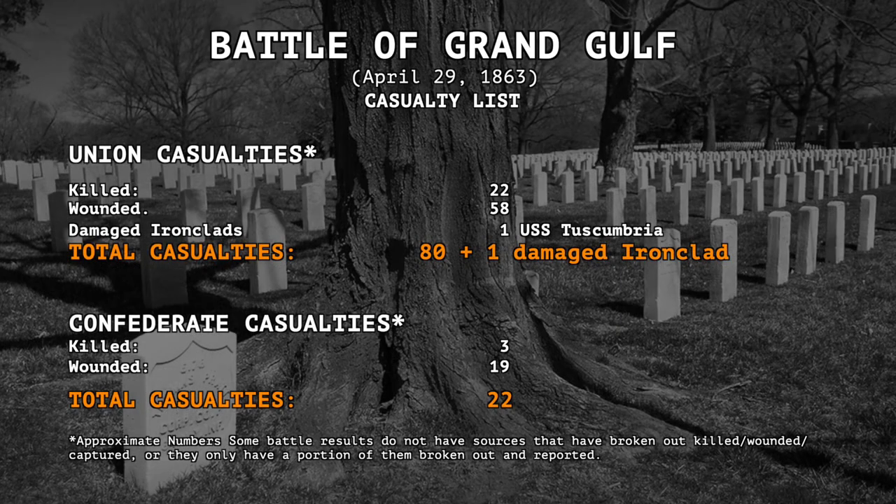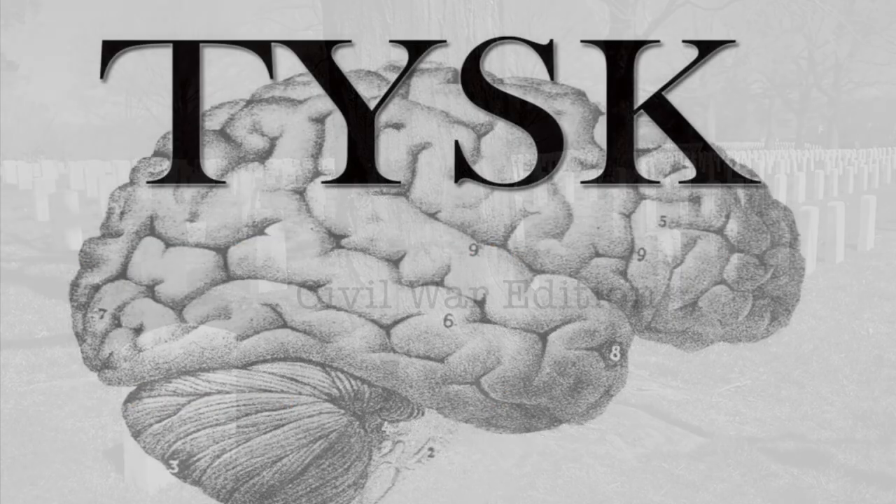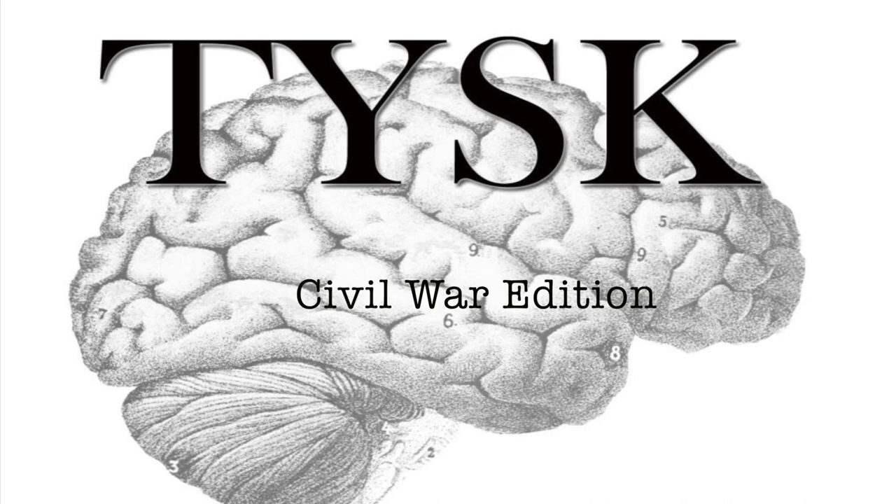Casualties were relatively light for both sides, with the Union losing a total of 80 men — 22 killed and 58 wounded — while the Confederates lost far less, a total of 22 men, including 3 killed and 19 wounded. Join us again next time on Things You Should Know, Civil War Edition.